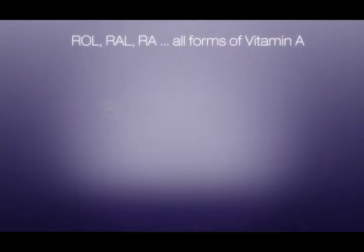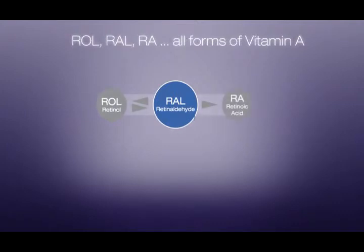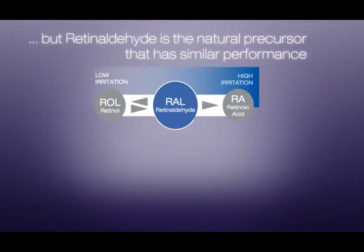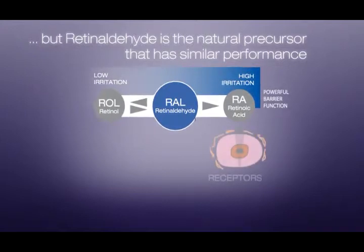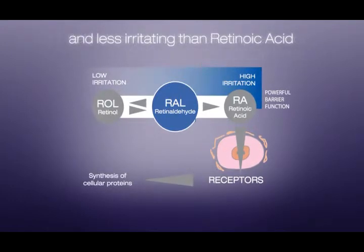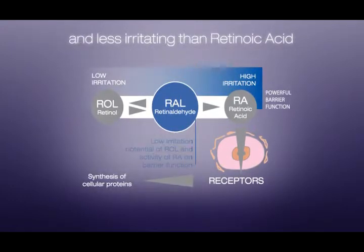Retinol, retinaldehyde, and retinoic acid are all forms of vitamin A and all help to increase cellular turnover and increase collagen production. But retinaldehyde is the natural precursor of retinoic acid, which helps to boost the appearance of elastic fibers and collagen alteration induced by UV exposure in a less irritating way than retinoic acid.